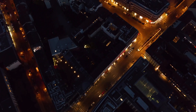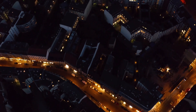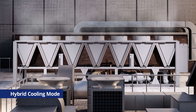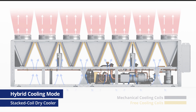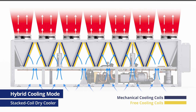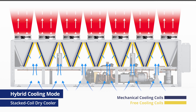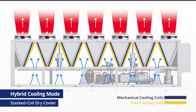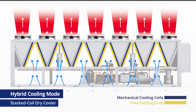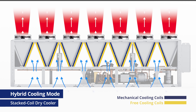Even when the ambient temperature isn't low enough for free cooling only, some free cooling is still possible. This requires hybrid cooling mode, where both sections of the chiller work in tandem. With the stacked-coil design, air needs to flow over both sets of coils, which presents a problem for the fan control system. The free cooling coils want as much air as possible to maximize performance, while the mechanical cooling coils want to lower the fan speed to ensure the fluid doesn't get too cold, missing the set point and shutting down the chiller. As a result, the system can become less dependable with frequent nuisance trips, and fails to make the most of the free cooling opportunity.